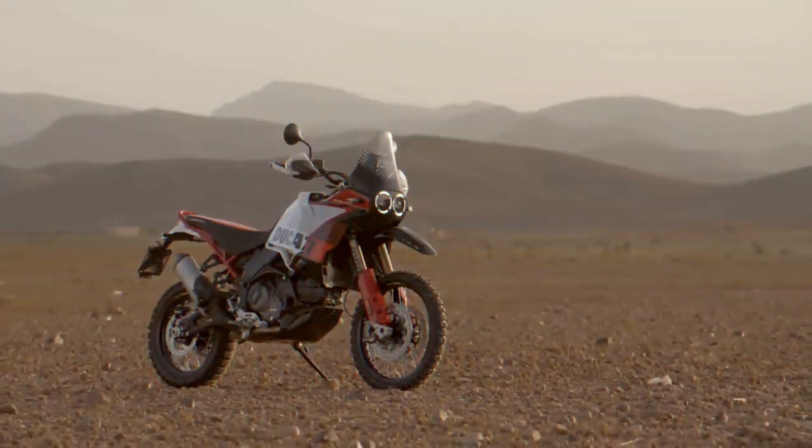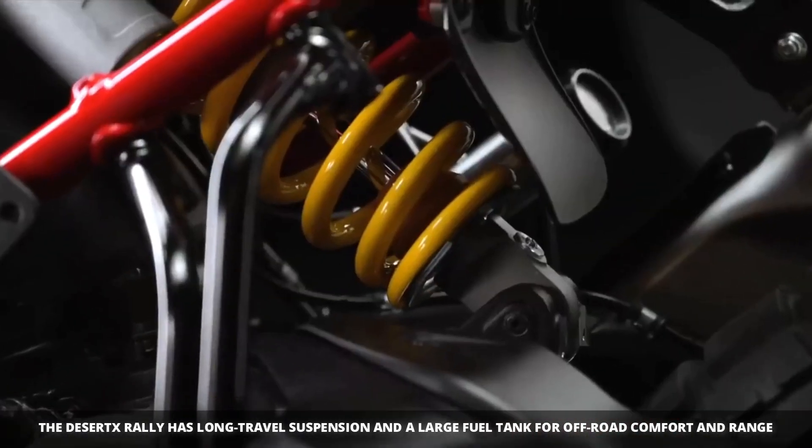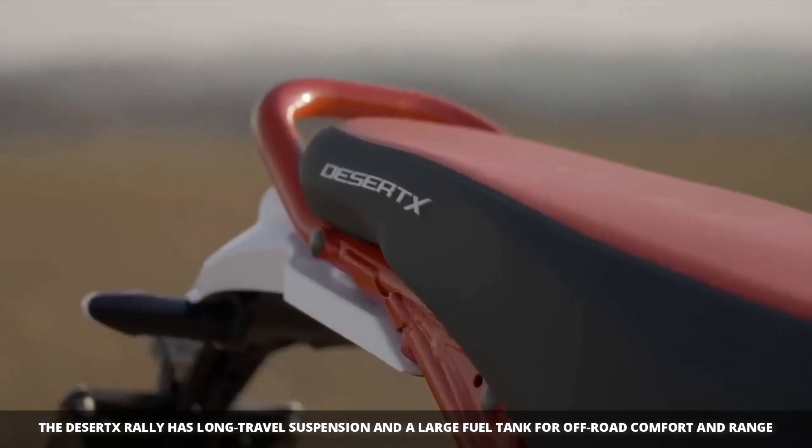The bike has long-travel suspension that's perfect for off-road riding. It also has a large fuel tank that gives it a range of over 300 miles.